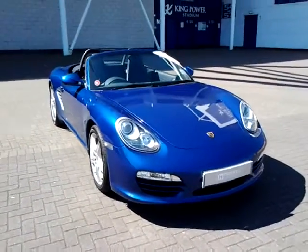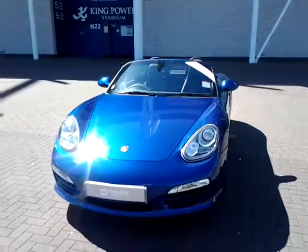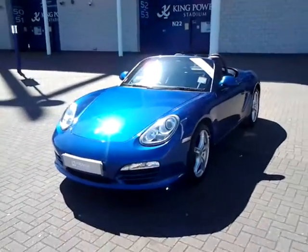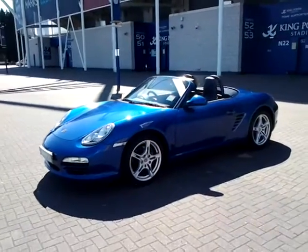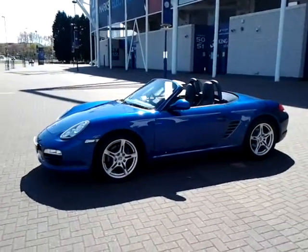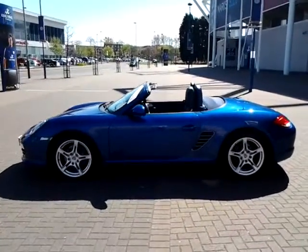Welcome to Sturgis of Leicester. Today we're looking at this 2010 10 plate Porsche Boxster 2.8. This vehicle has currently covered just 28,070 miles. It is finished in metallic blue with a blue hood and a full leather interior.